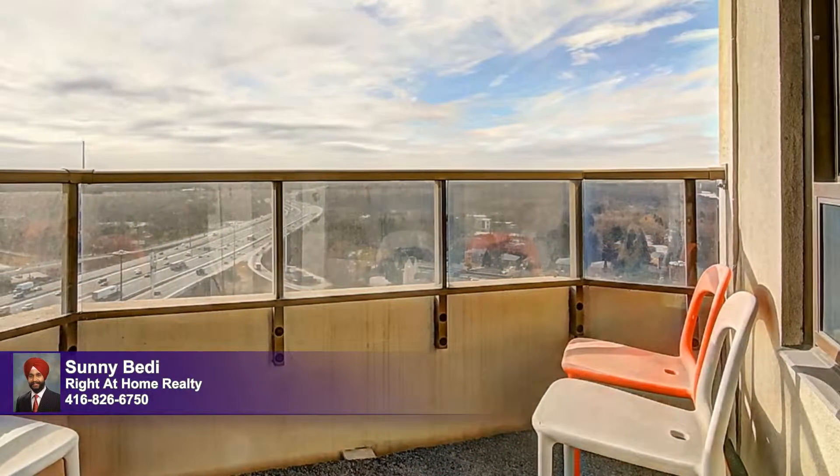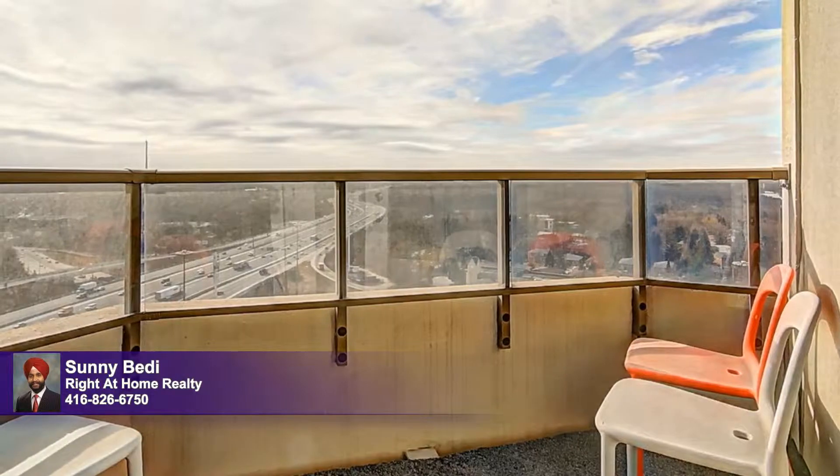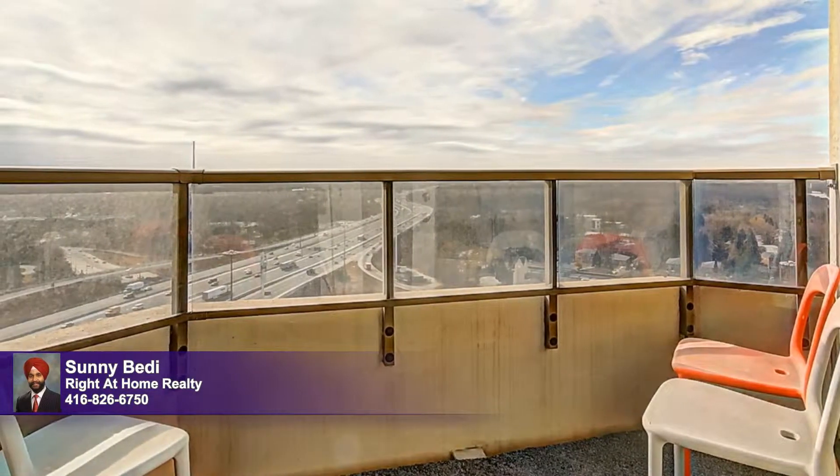For a real treat, step out to the balcony where you can relish in terrific skyline views to the south and southeast. Take a tour and fall in love with this amazing home today.